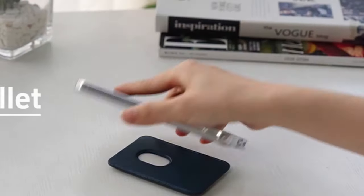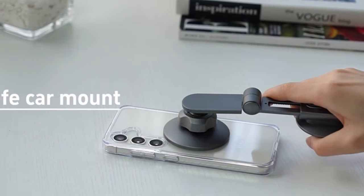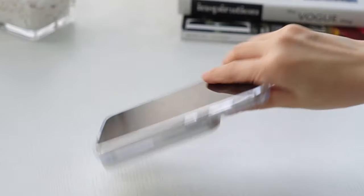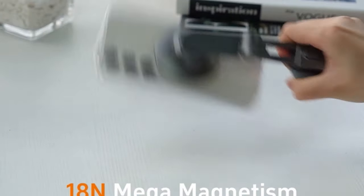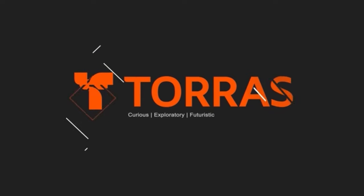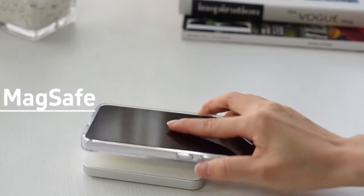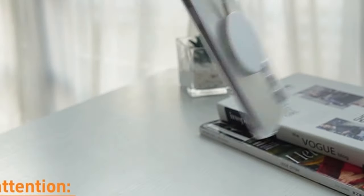The case boasts long-lasting clarity with its transparent acrylic material and nano-oleophobic coating, preventing yellowing from UV rays and fingerprints. Tauros ensures a slim profile and perfect fit with patented airbag tech and ergonomic design, complemented by a delicately textured edge for a comfortable grip. Compatible only with Samsung Galaxy S24 Plus 6.7-inch, the case comes with 24/7 customer support for a satisfying solution to any issues.